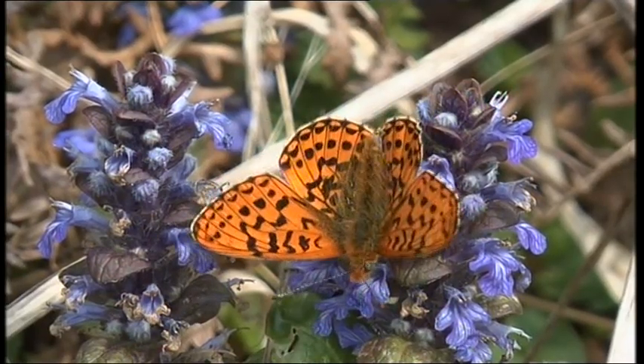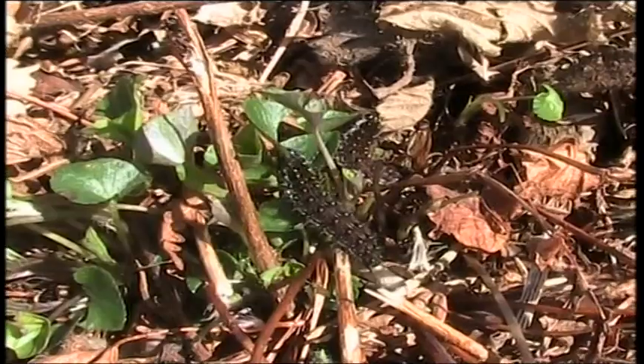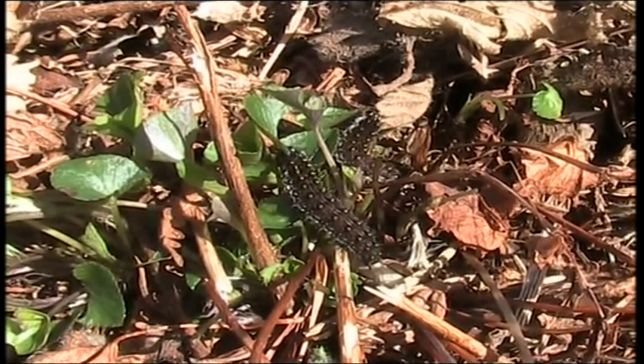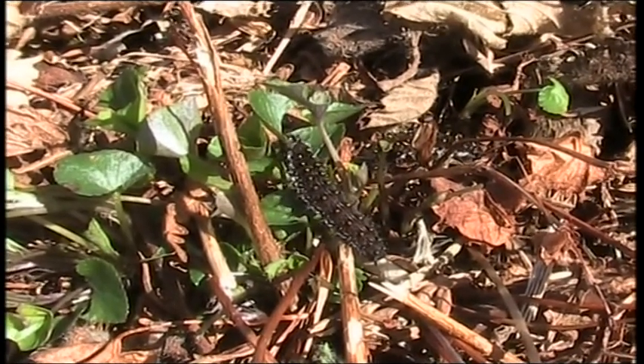But here, both appear to be doing well. This pearl border is feeding on the bugle they encourage to grow here, and they are breeding. These are pearl border caterpillars, feeding on their larval food plant, dog violets. For the species to survive, both bugle and violets need to be plentiful.